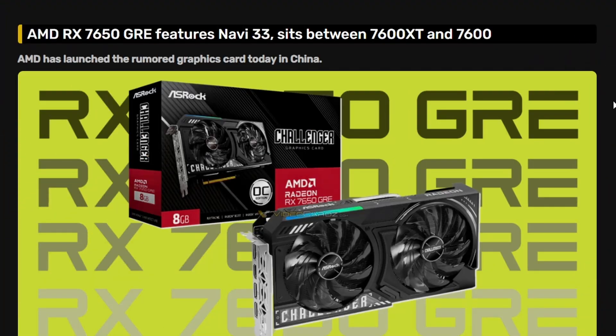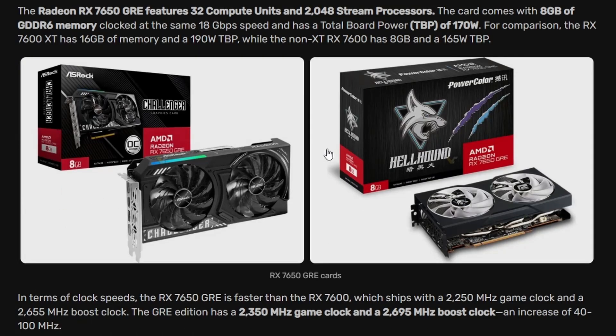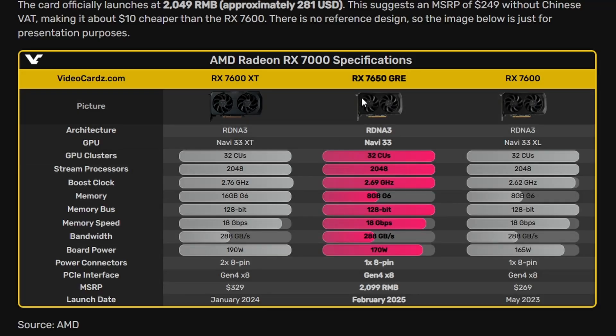First up, AMD is releasing an interesting GPU — the RX 7650 GRE, based on Navi 33. It will perform between the 7600 XT and 7600, which is a strange release. It's very confusing why now, but we have the ASRock version and other versions including the PowerColor Hellhound.